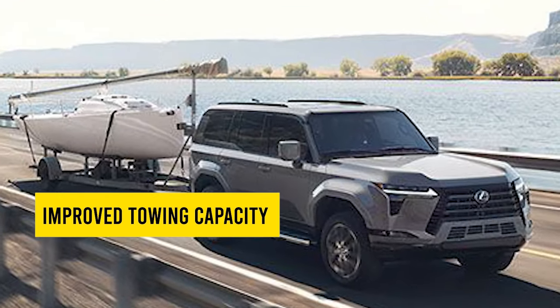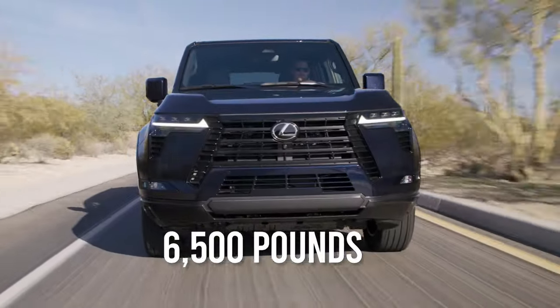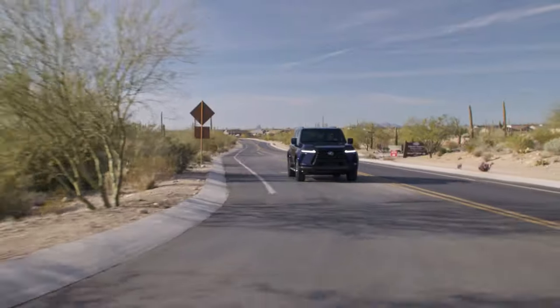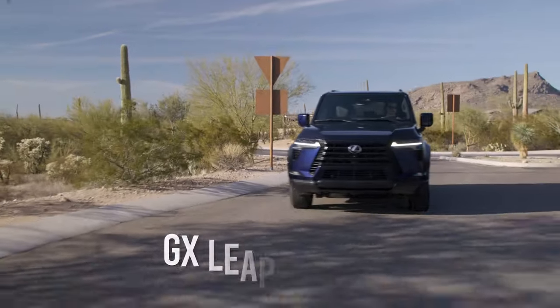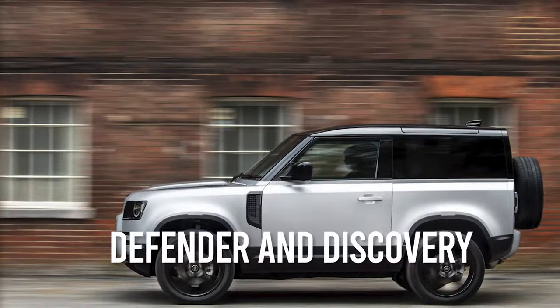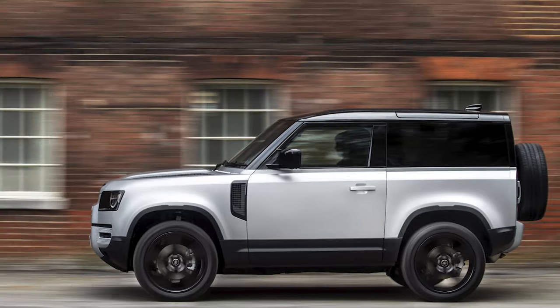The outgoing model with its burly V8 was capable of towing up to 6,500 pounds, and the all-new 2024 Lexus GX beats that figure by a mile. With up to 8,000 pounds of trailer towing on specific trims with a standard tow hitch, the GX leapfrogs most of its midsize competitors, aside from the Dodge Durango SRT Hellcat and a duo of Land Rovers — the Defender and Discovery. On a side note, it's also now better than quite a few full-size SUVs.